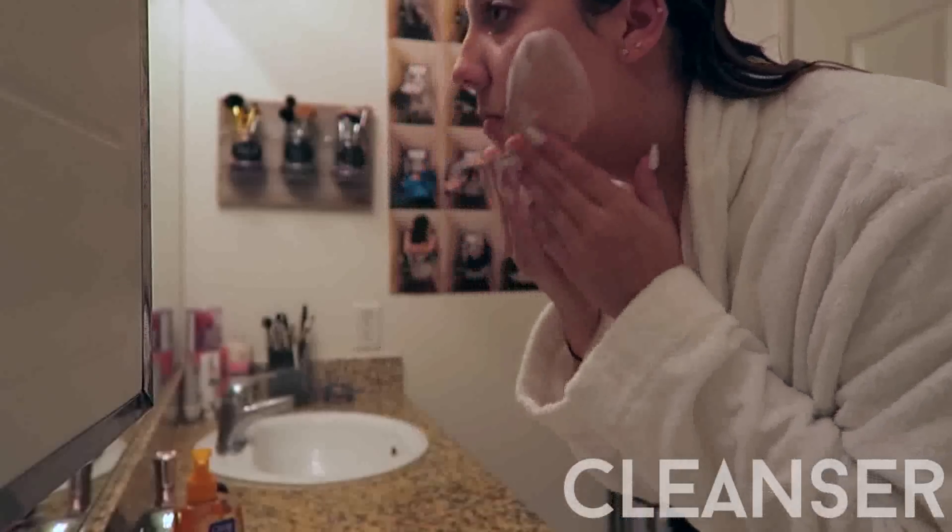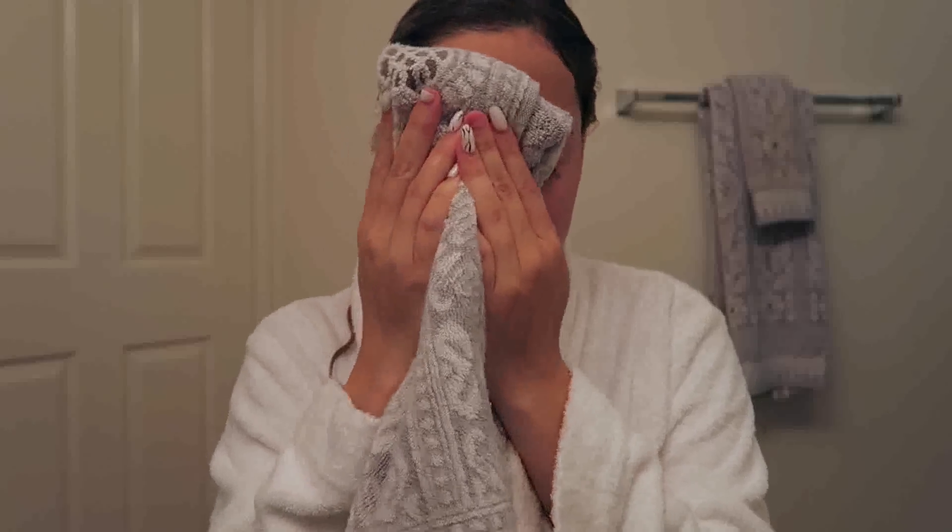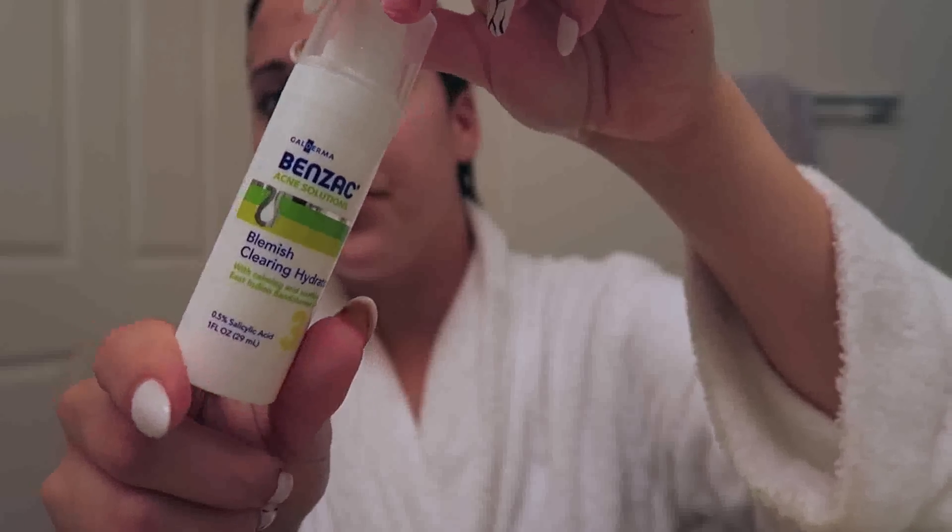So I'm using the Benzac three-step system. Step one is just washing my face with the cleanser, and then once it's dry I'm going to use step three and put on the clearing hydrator, which is just your lotion, and then once that's dry I'm going to use the intensive spot treatment.